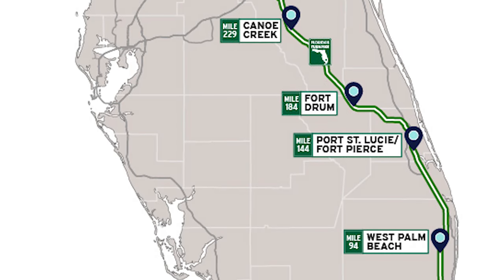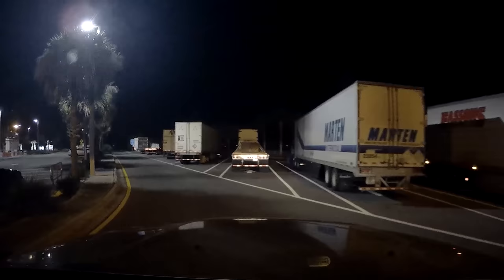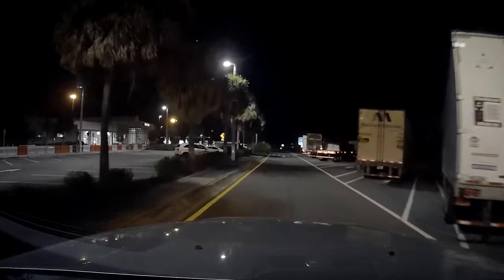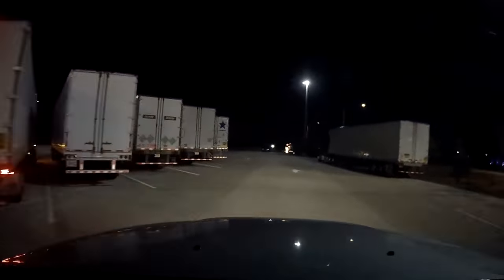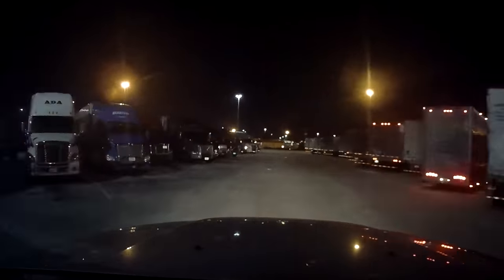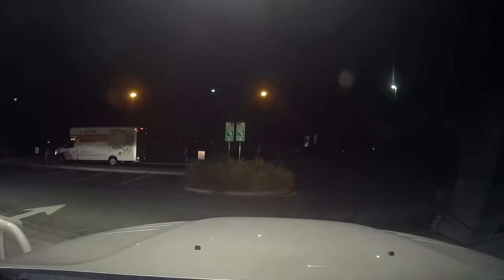I like to stop every 100 miles or so to stretch our legs. On the turnpike they have rest stops every 40 miles with a nice plaza. But at the first stop after 100 miles, all the RV and truck spots were full. 40 more miles — same thing. Third stop — same again. By this point I was running out of diesel, so I pulled up to the pump and we took turns getting food while we got diesel.